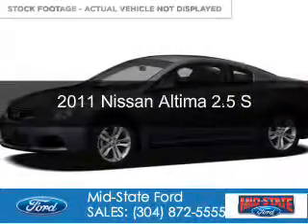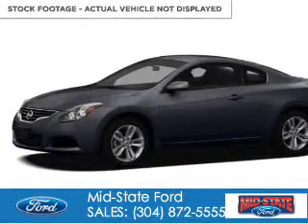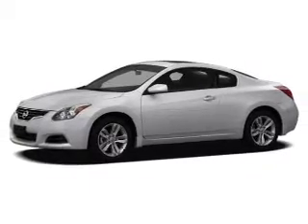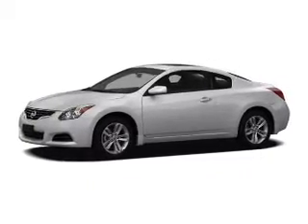This is a used 2011 Nissan Altima. It's powered by front-wheel drive, a 2.5-liter four-cylinder engine, and an automatic transmission.